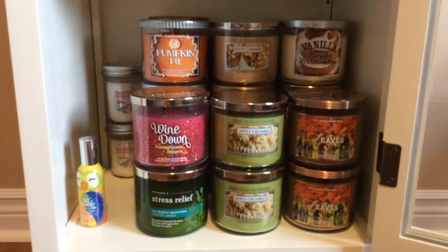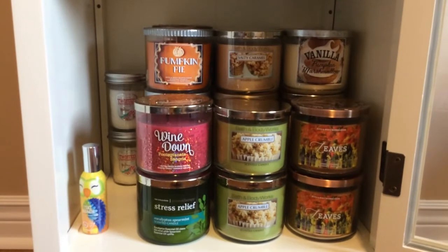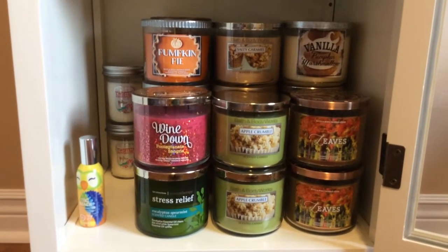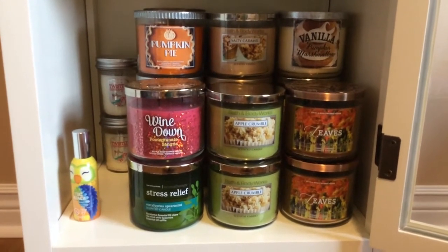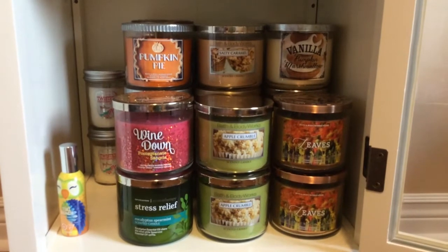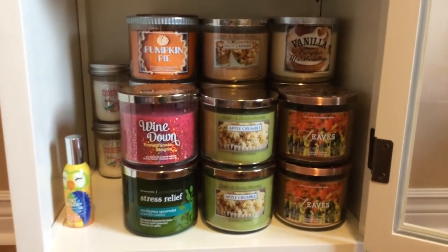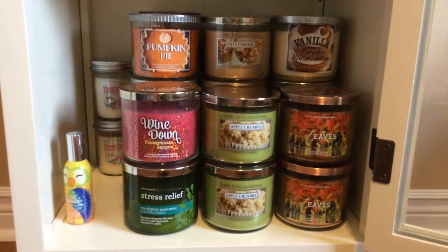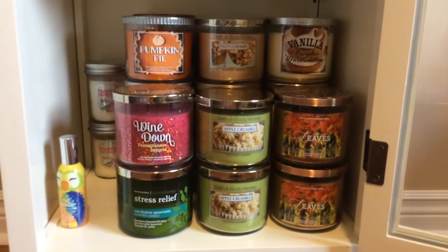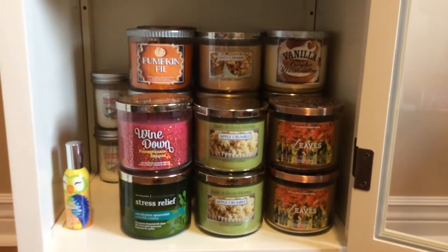Next to that I have two Apple Crumble candles, which I do really like. That's a throwback fragrance available online only, and that's where I managed to get those. I started burning one a little bit. Then I have two Leaves candles and I think I'm going to start burning one of those too — I think they would pair nicely together.